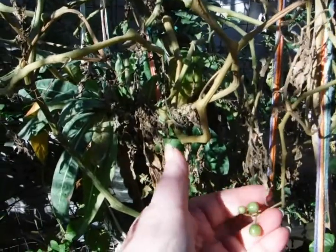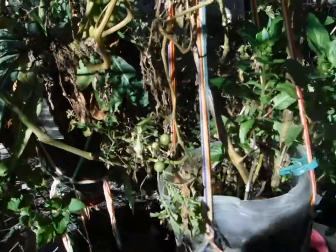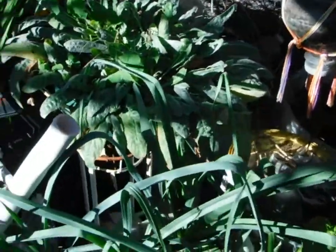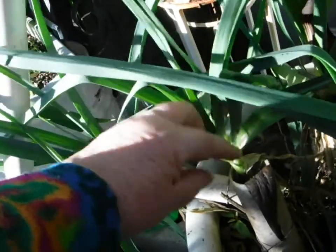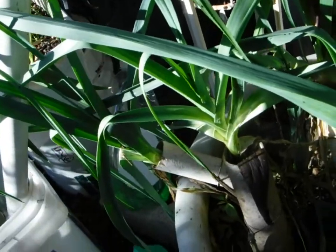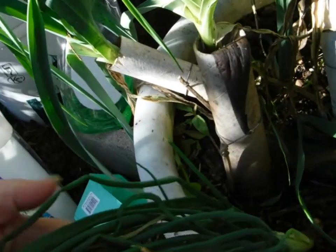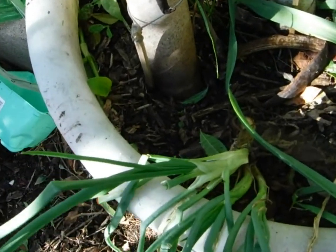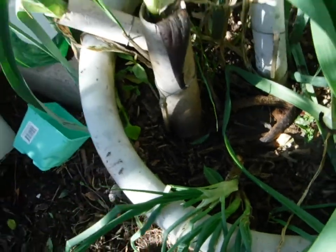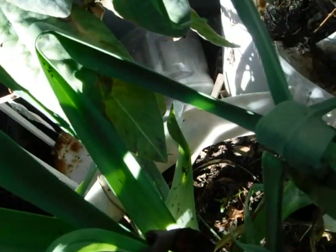Look at these tomatoes. Leeks. I did put out some more banana peels because I started getting aphids back. This is a green onion — or not a green onion, this was a brown onion, so it's divided out into three. And the one I started back there didn't make it — it has a little green showing on it.